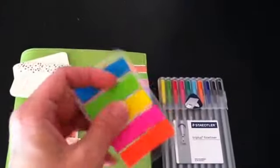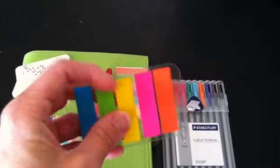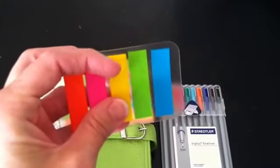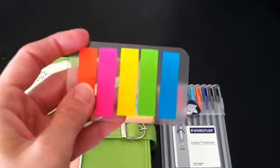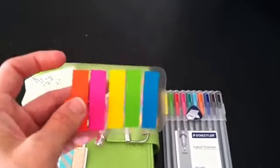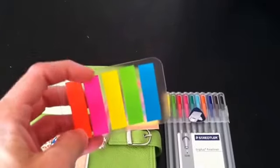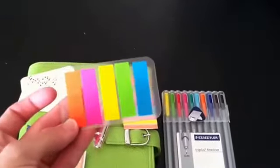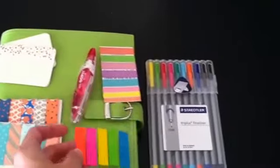Next are these page flags I got at Walmart for a dollar. I love them — they work really well, they were only a dollar, and they're see-through. I've been using them to mark things in my filing cabinet section that I need to reference daily. I just put one on that page so I can find it easily. These have just been my favorite this month to use.